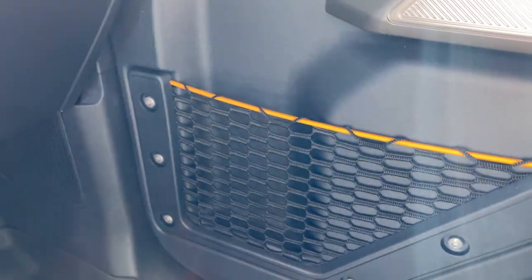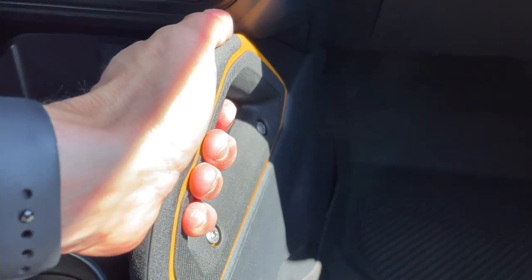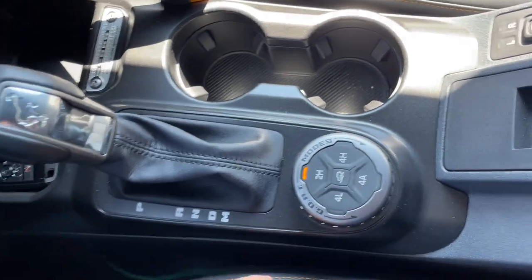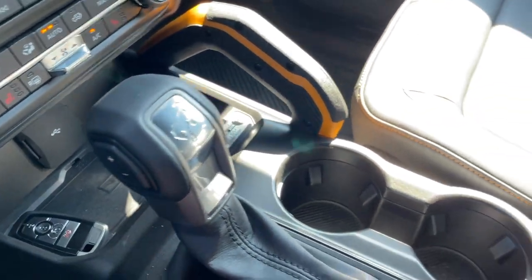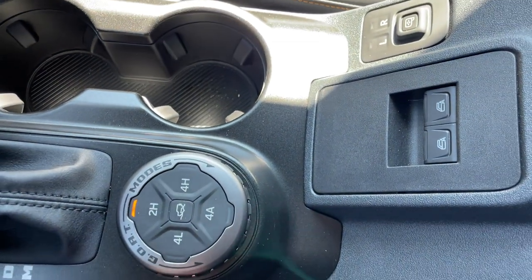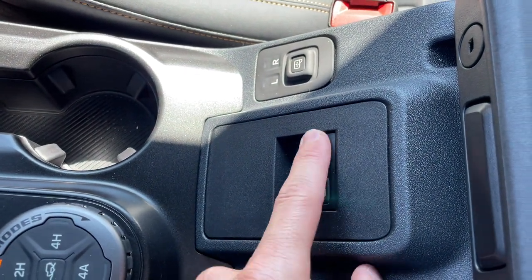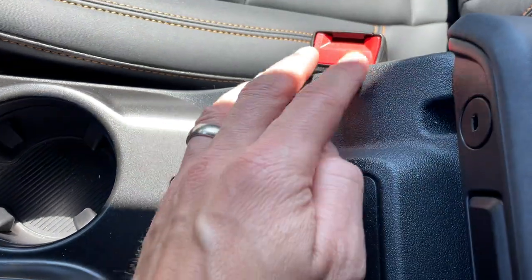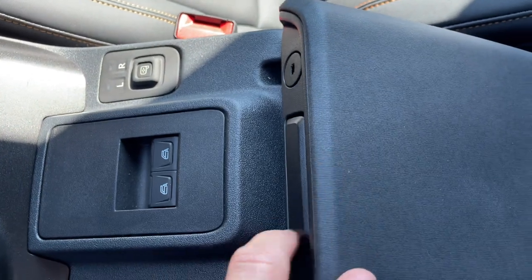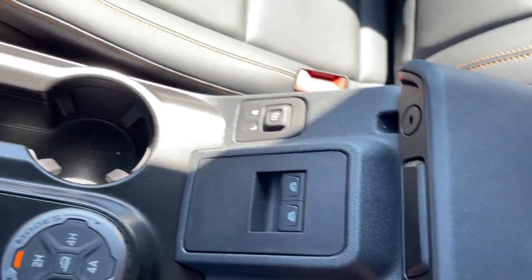You do have your map pocket down here, and dual grab handles for the passenger. Moving on to the center, you do have a shift ability on your shifter. You have your GOAT modes — heck yeah, this thing goes over all terrain and the Badlands has all of them. Automatic window switches, all rubberized, left and right mirror controls, lockable center console, which is nice. If you've never had a vehicle with a removable top, it's nice having that lockable center console.